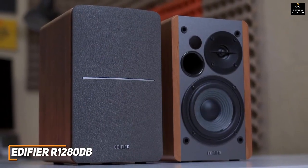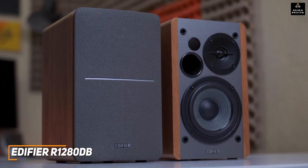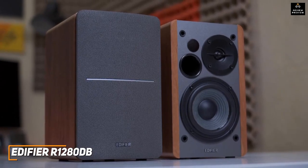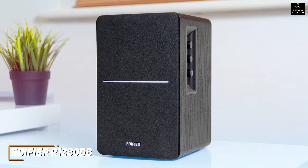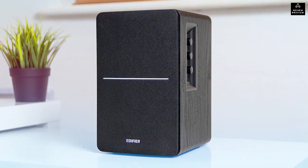The Edifier R1280DB speakers offer adjustable controls, outstanding build quality, and a more balanced soundscape than most competitors. They're an excellent choice for an average person looking for top-end speakers with just the right balance of performance and price.